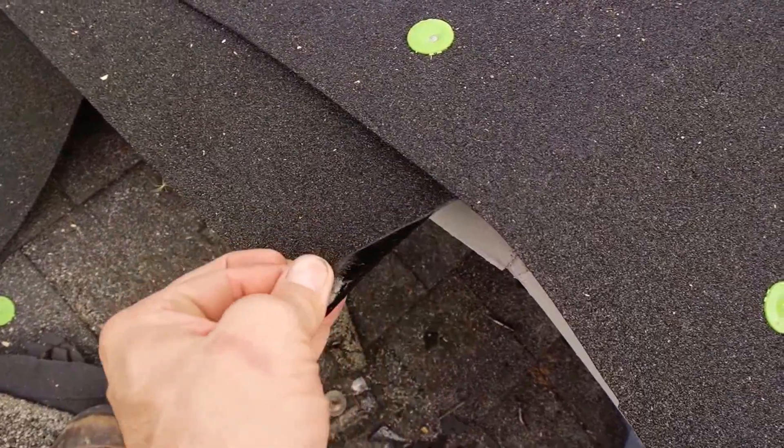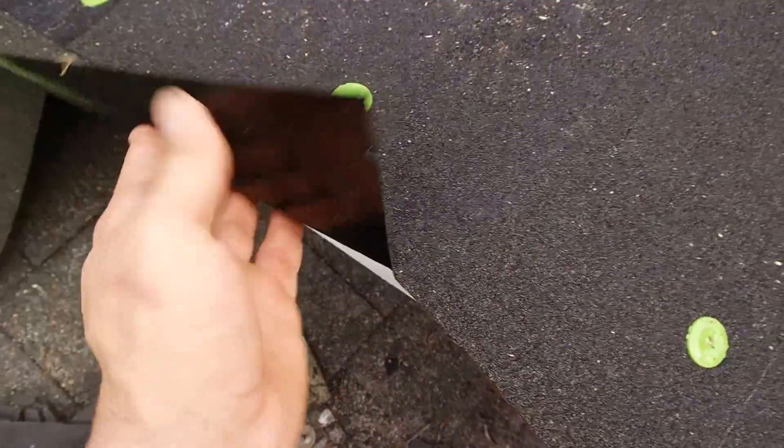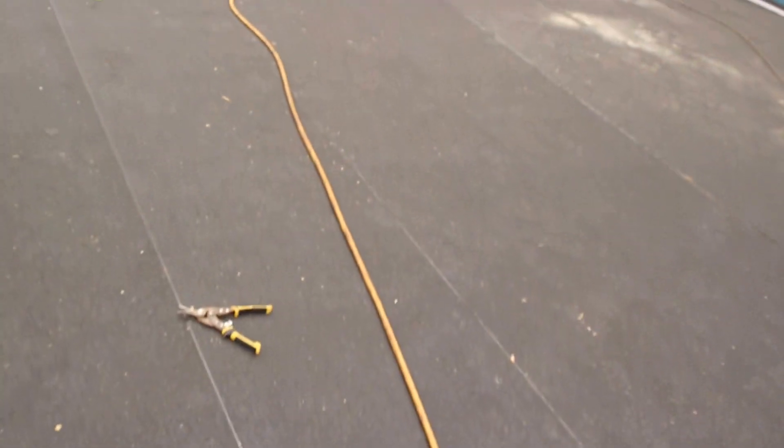You can't even tear it and it's got a sticky side to it. As the sun hits it and beats on it, it really sticks together. So then the shield and then the shingles go over it.